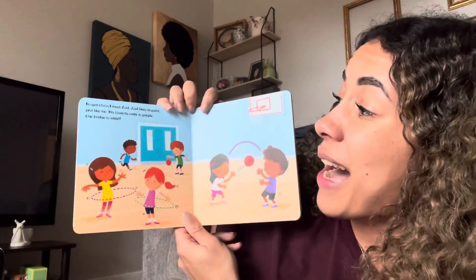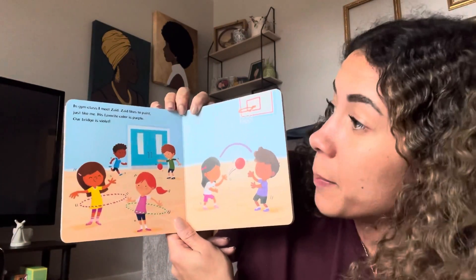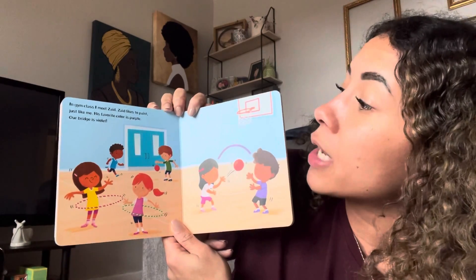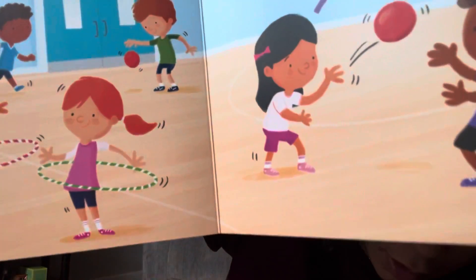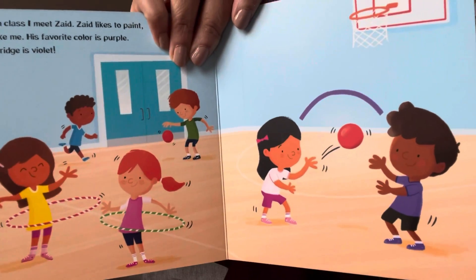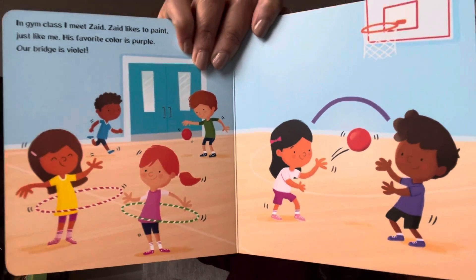In gym class I met Zade. Zade likes to paint just like me. His favorite color is purple. Our bridge is violet. There they are — her and Zade with their purple, their violet bridge — building their connection because they both like to paint.